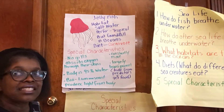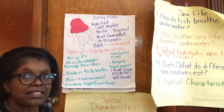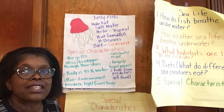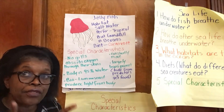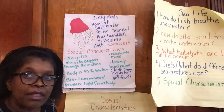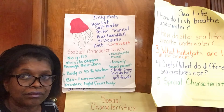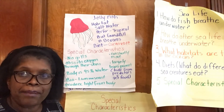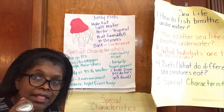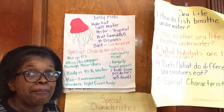Jellyfish have to constantly move. If they don't move, it's not good for them. They also have to constantly move, and they're largely transparent — that means nearly invisible. That is good for them because the prey they want to eat is easier to sneak up on, and the predators they want to escape can't see them. To me, the most amazing characteristic is the no-gills thing — they take in oxygen through the skin.